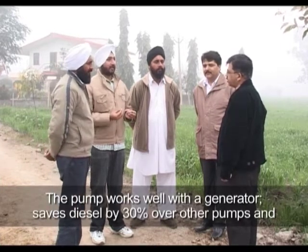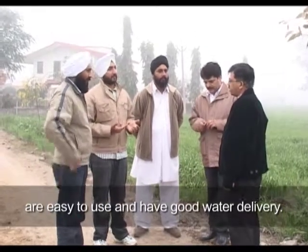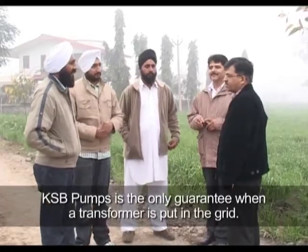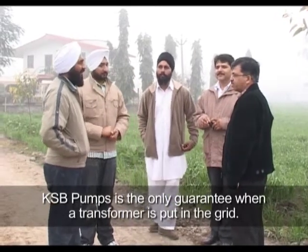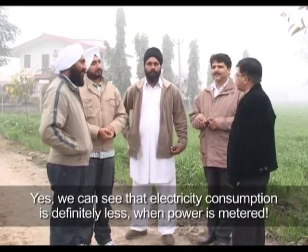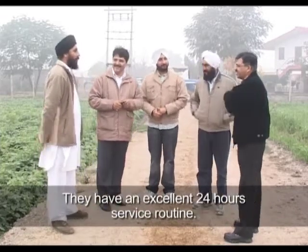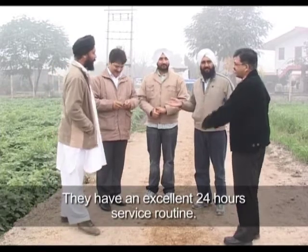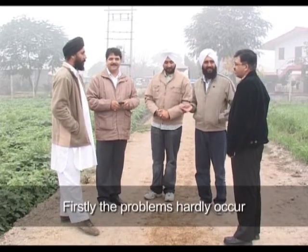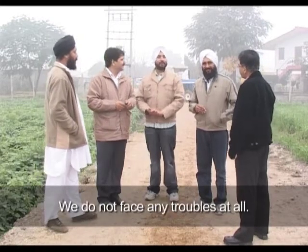The generator runs very easily and the water output is good. We have a single transformer and motor. Compared to other companies, the electricity bill is also cut significantly. If you put a meter in the field, you can see the reduction. There is absolutely no load in the air and the spare parts availability is good.